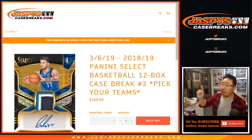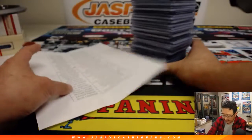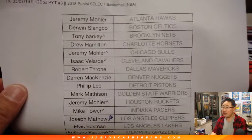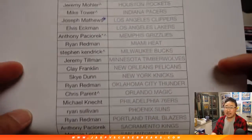Hi everyone. This is a recap video for this break right here — 2018-19 Panini Select Basketball 12 box, Pick Your Team number three from jazbeescasebreaks.com. Big, big, big thank you to these folks who got into Pick Your Team Three. Remember, if you've got a rooftop next to your name, you got those teams from a spot random.